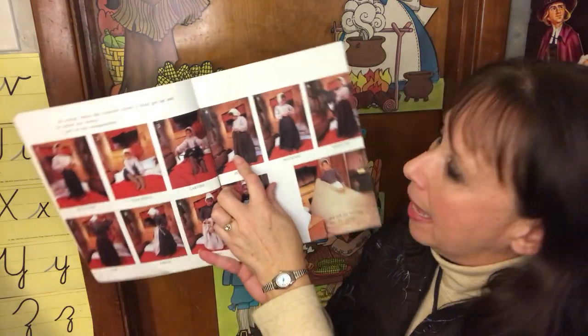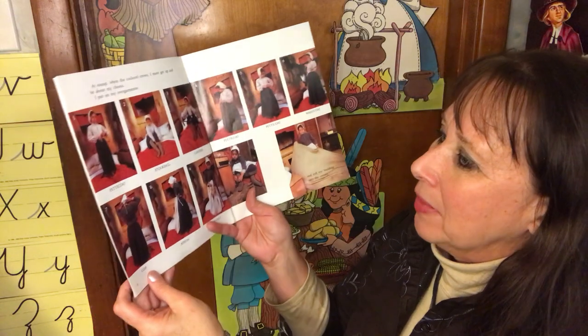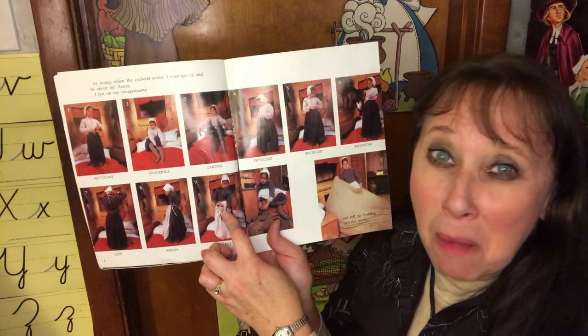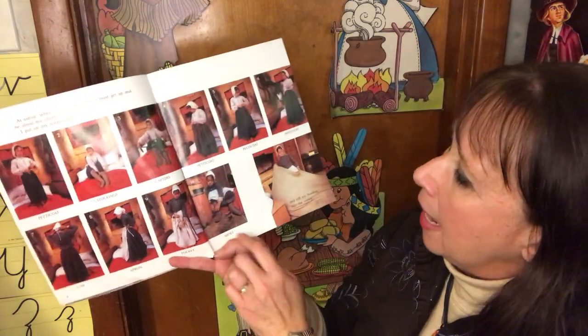Then she puts on another petticoat. Another! The third petticoat. Her waistcoat — she's got four layers on. Then her cuff, her hat, her apron. She tied on a pocket. They didn't have pockets, so they had to tie on a pocket — it was more like a little pouch or purse. And her shoes.